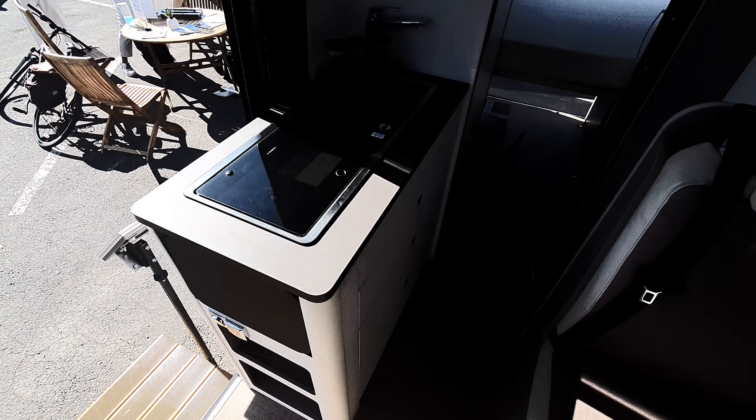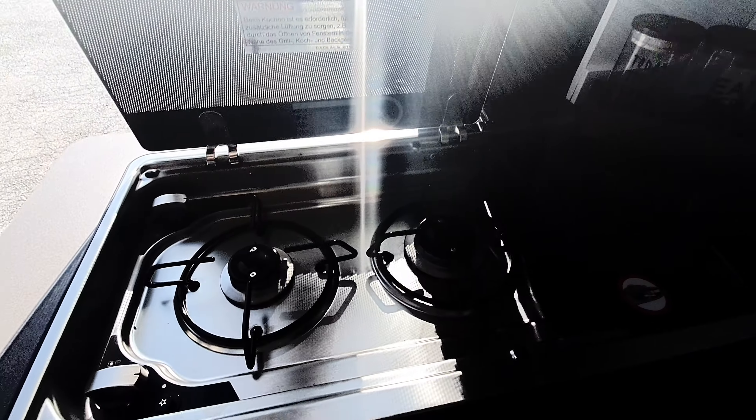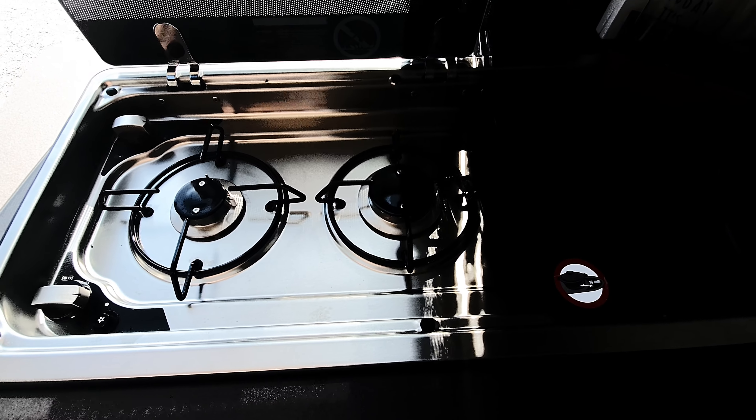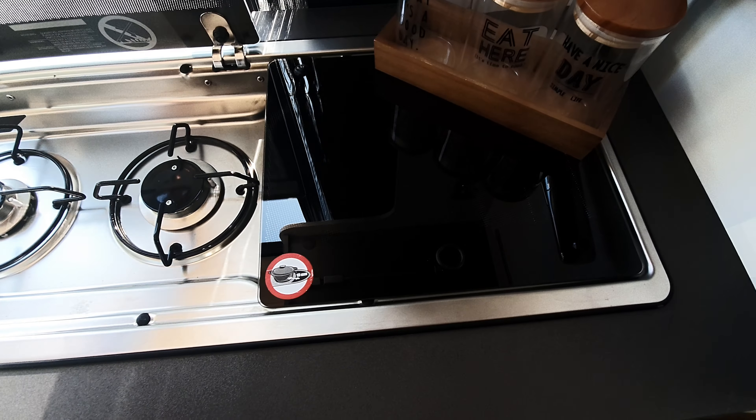Looking here, the kitchen is sort of standard — it's the same Dometic stuff you'll see in anything. You've got an insect screen here, a mosquito net, and two burners. It's a bit dark on camera. The sink is down there.